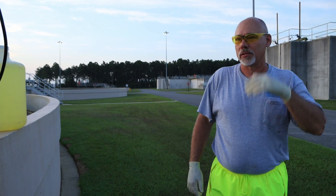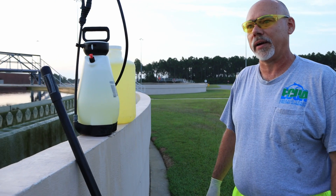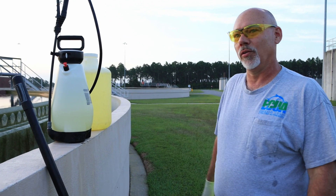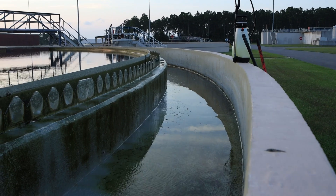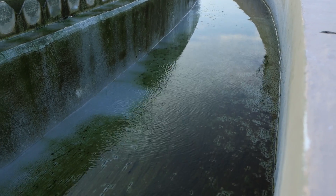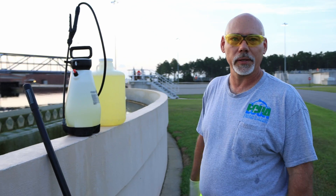We clean the clarifiers twice a week just to ensure we don't have a lot of heavy growth of algae. If we didn't do this, there would be algae hanging everywhere. You have to stay on top of it — cleaning the clarifiers to ensure the filters work properly.